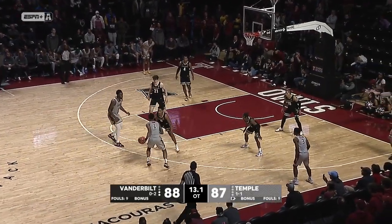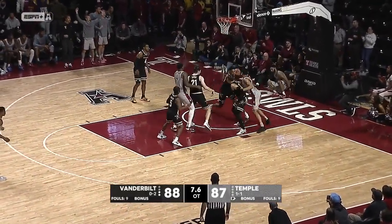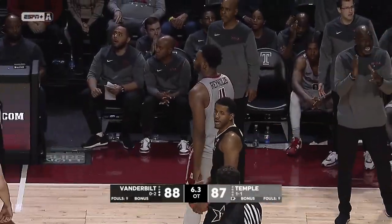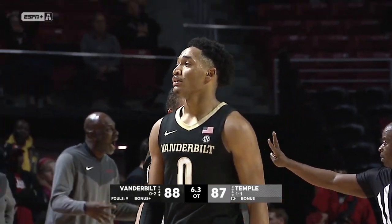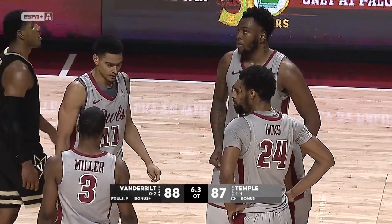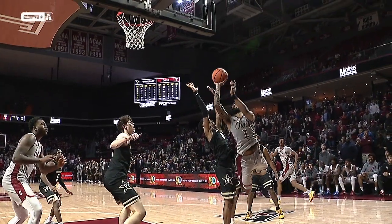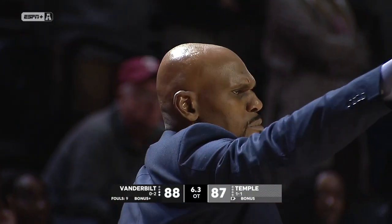Dunn is driving — pump fake — goes but doesn't hit. Vanderbilt rebounds and a foul is called. They're going to the line with 6.3 seconds left: 88-87. Two shots at the line for Vanderbilt. Not the best shot attempt there by Damian Dunn — I understand he has the hot hand and wants the game-winning bucket, but I think a lot of his strategy has been drawing fouls. Vanderbilt makes two and it's a three-point game, so Temple needs a miss.